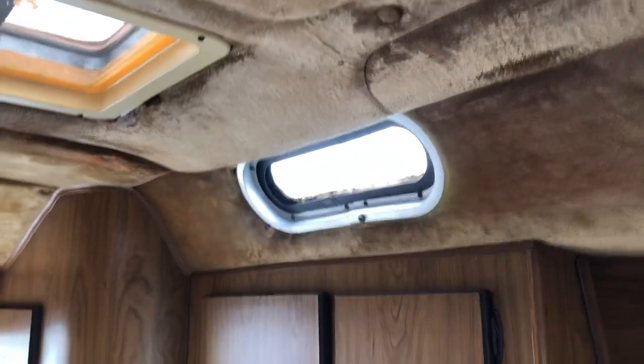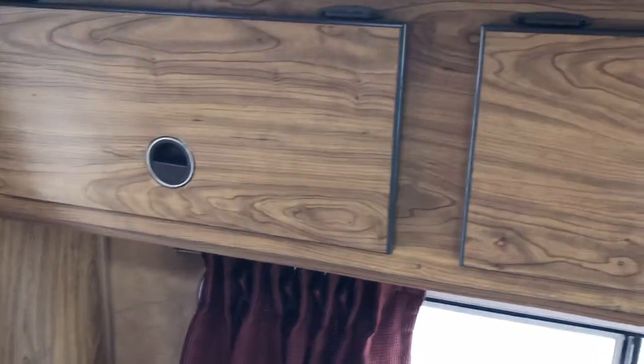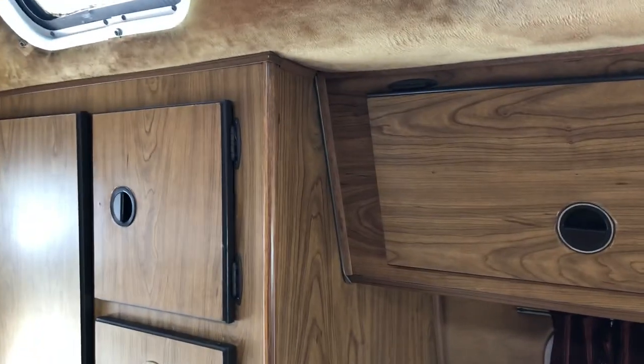This AC works. This was just a vent opening, and I just purchased a MaxAir vent fan to install. I'll either get it in myself, or if someone buys it they can put it in themselves.